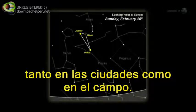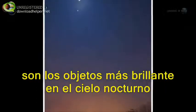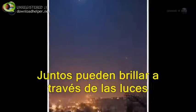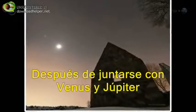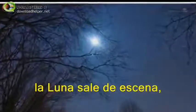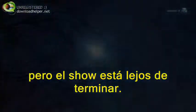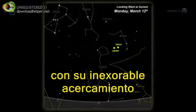The moon, Venus, and Jupiter are the brightest objects in the night sky. Together they can shine through urban lights, fog, and even some clouds. After hopping from Venus to Jupiter in late February, the moon exits stage left — but the show is far from over. In March, Venus and Jupiter continue their relentless convergence.